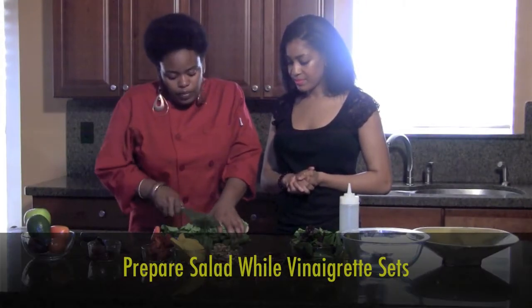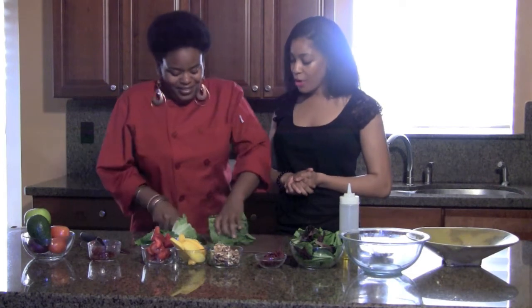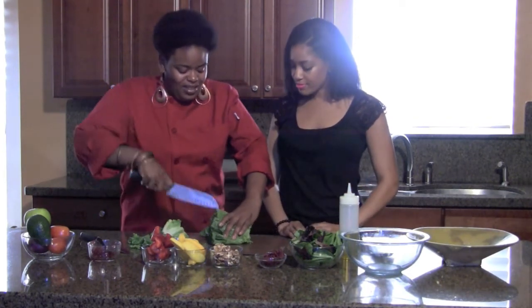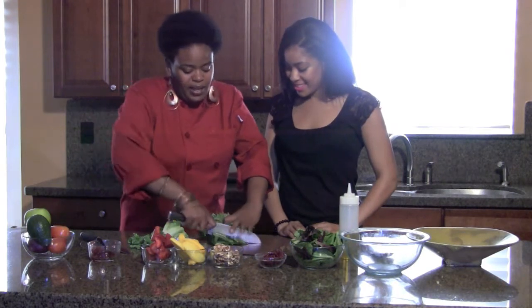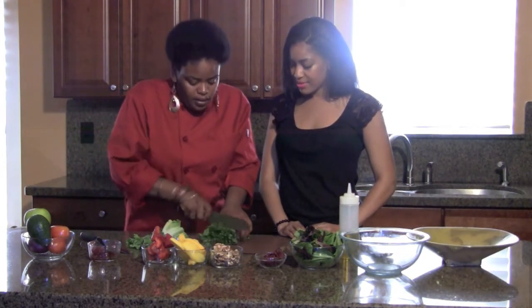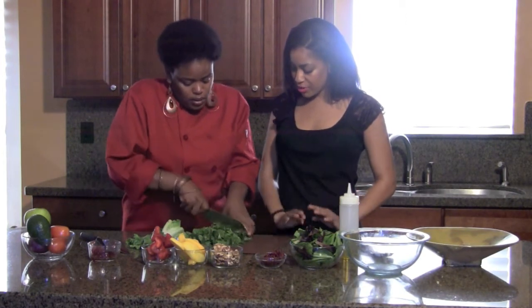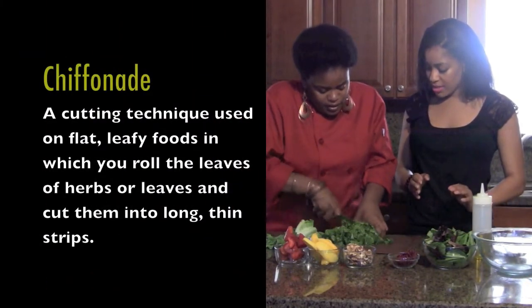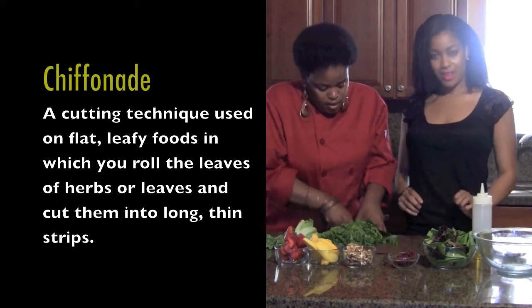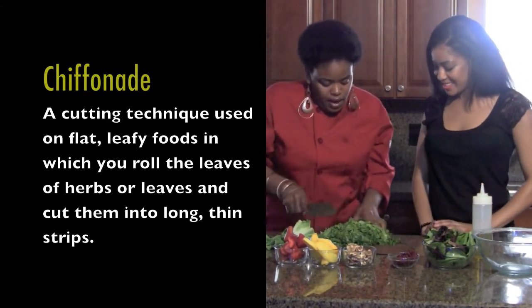Now we're going to chop the romaine. Chop the tops off, then cut the bottom off — it makes it easier. Do a nice shred on the lettuce. The technique is called chiffonade — we're learning technique here. And there you have it.